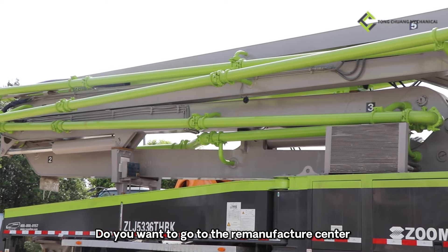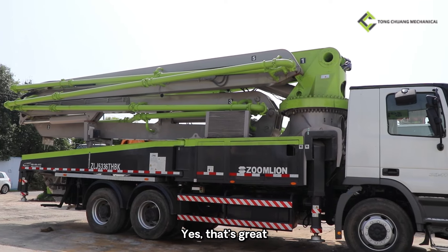Do you want to go to a re-manufacturing center? Yes, that's great. Let's go.